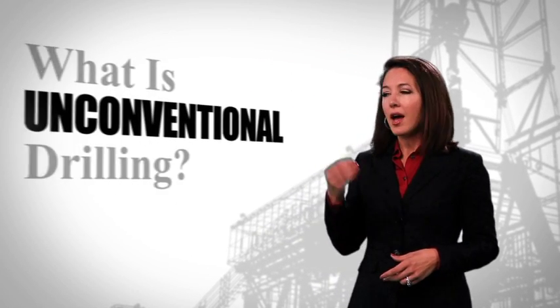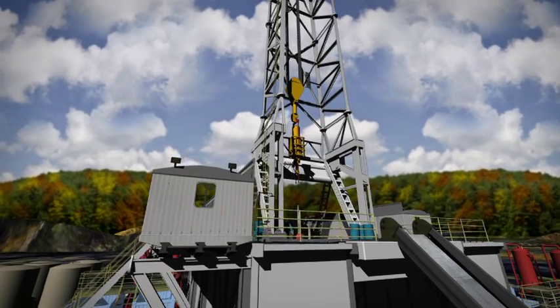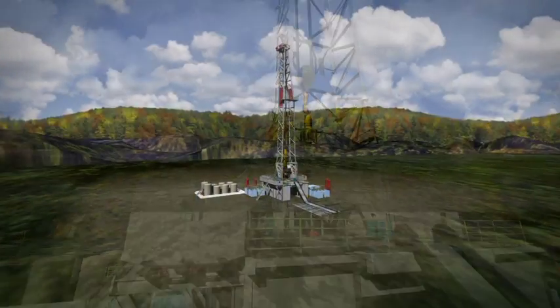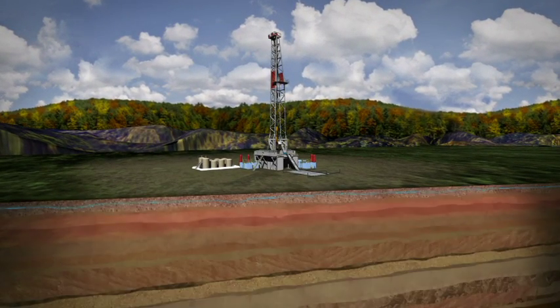Now let's look at how an unconventional well is drilled. When talking about the process of natural gas extraction, many of us have heard the term unconventional drilling. But what does it mean? Unconventional drilling targets deep shale deposits such as the Marcellus and Utica shale formations. Since natural gas is locked in the shale rock, it's not able to flow freely to the surface.